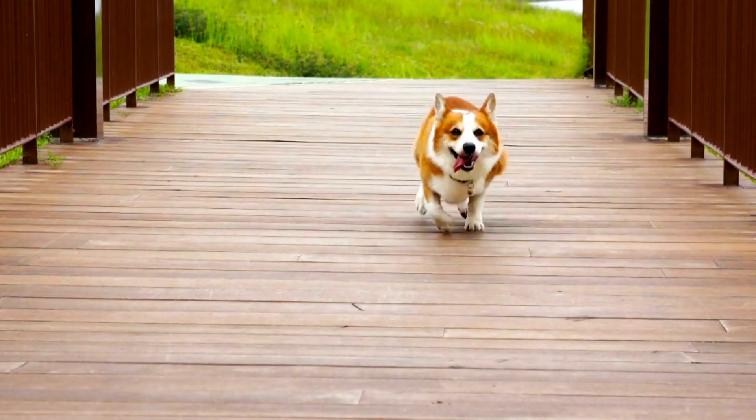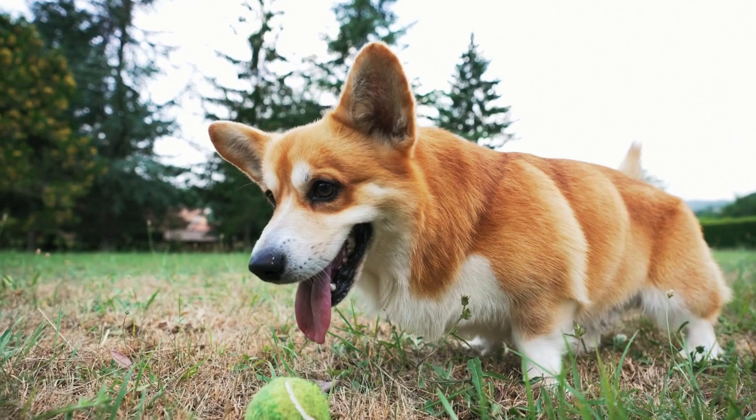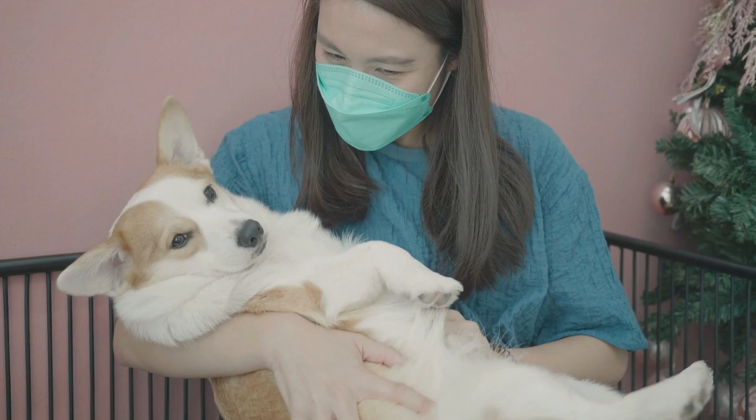Since he is a herding dog, he might attempt to herd other members of the family — both people and animals. The likelihood of this increases if he is not given enough exercise. He may attempt to nip due to his herding technique, so it is necessary to train him not to do so. Redirect his behavior if he begins to act this way, and take it as a sign that you need to work on his exercise routine.